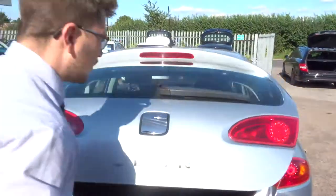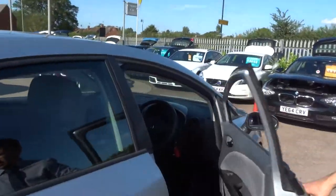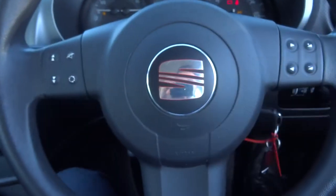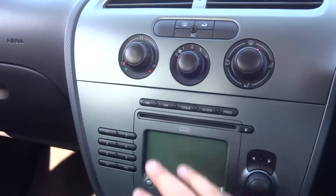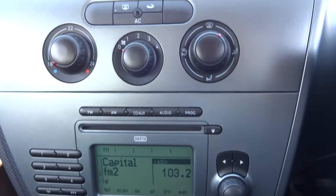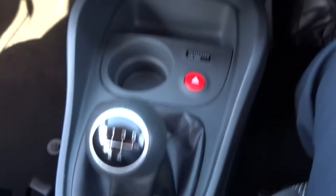So let's have a little look inside the front of the car. We've got a multifunction steering wheel. Let's get the engine running. That's the mileage there — 71,402. There's a lovely media interface that's all flush to the dashboard. Air conditioning. Manual gearbox.